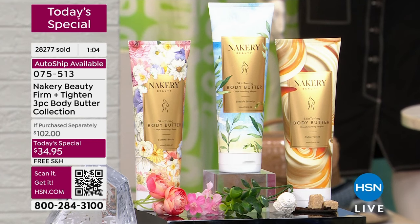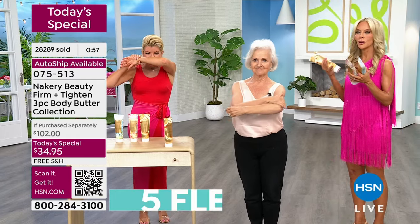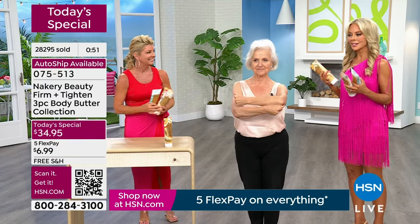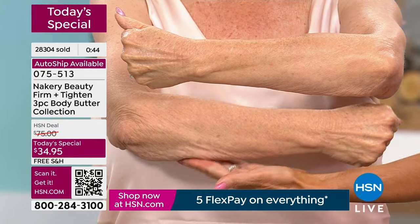Seaside is your de-stressor. If you close your eyes, you can smell the ocean — maybe you don't live near water or the beach and you need that de-stressing scent. You're going to love Seaside. And look at these results — if you have aging skin, laxity, gravity, crepiness, look at the firmness and tightness.